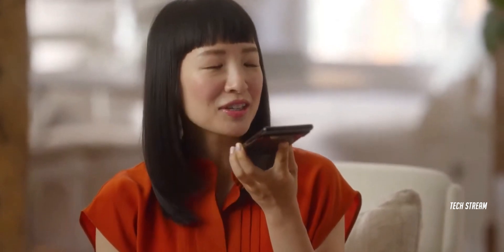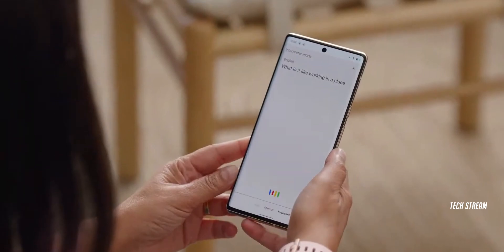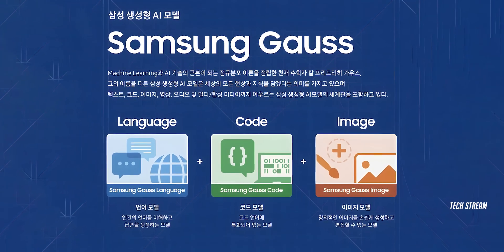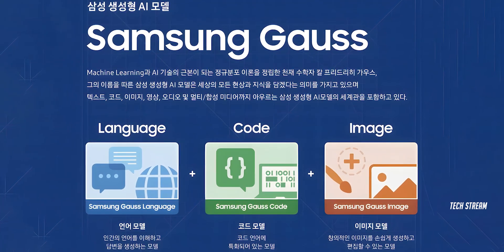One UI 6.1 can also live translate voice calls from one language to another for both persons on the call. This feature was already announced by Samsung a few weeks ago as their first feature powered by Samsung Gauss, which is the company's first in-house large language foundational model.